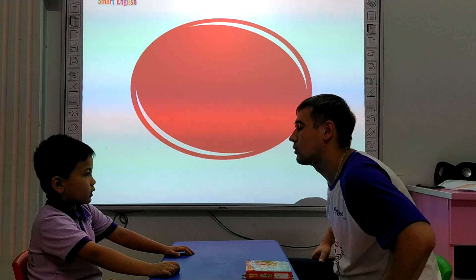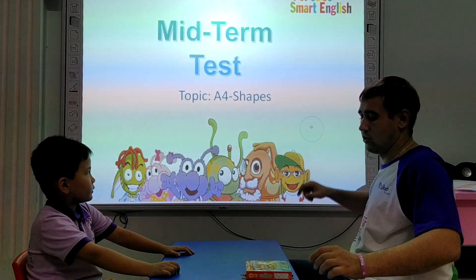And what color is the oval? The oval is red. Right, okay.